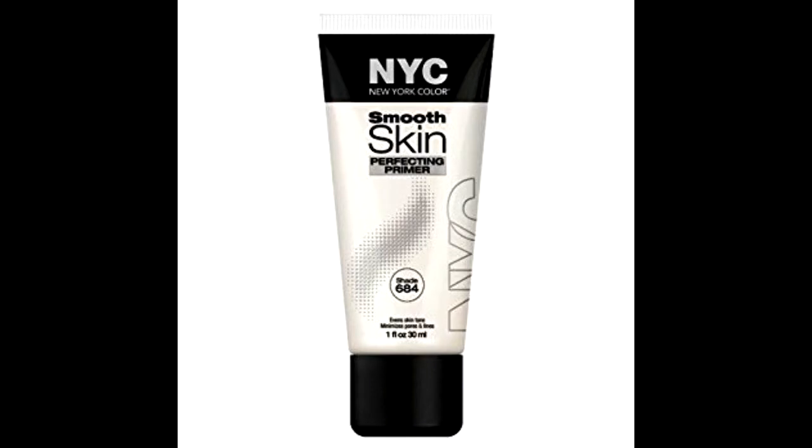NYC does a primer - I think that was my first primer I used and it left my face kind of shiny looking like it had glitter in it. Once you put your foundation on you don't really notice it, but just with the primer on, my face was just shiny and glittery. If you have dry skin and want a dewy look maybe that one could be for you, but there are better options out there for a dewy look.